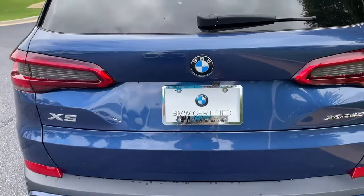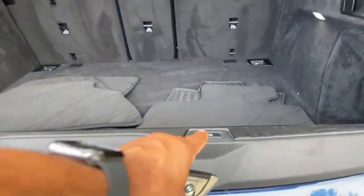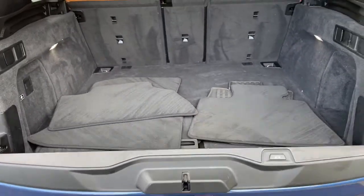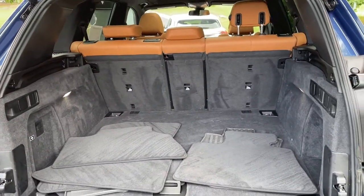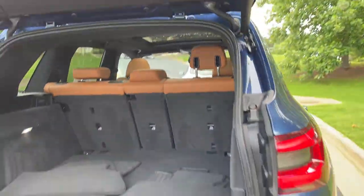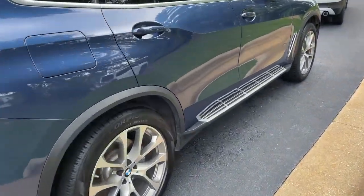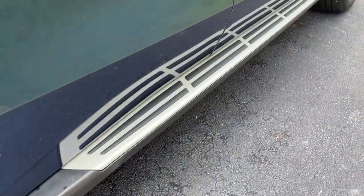We'll pop open the trunk. Power upper and lower tailgate as we hit this button here — checking out that cargo area. Your second row of seats do fold down if you need more space. We'll hit the button to close it back up. You also have running boards on this vehicle.